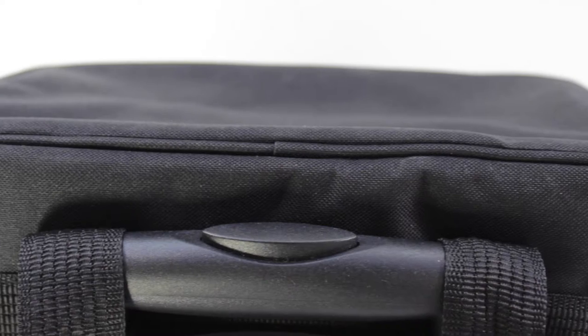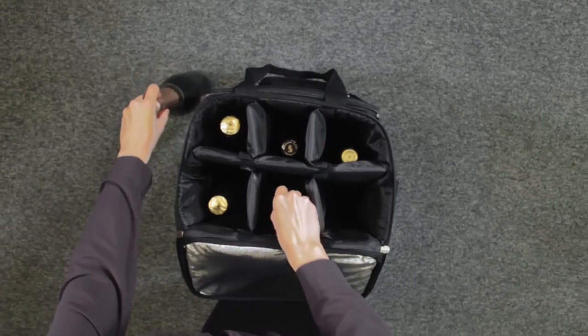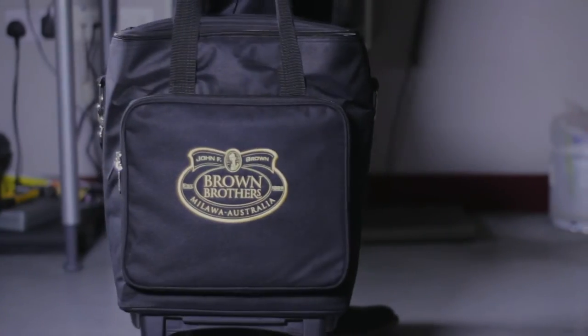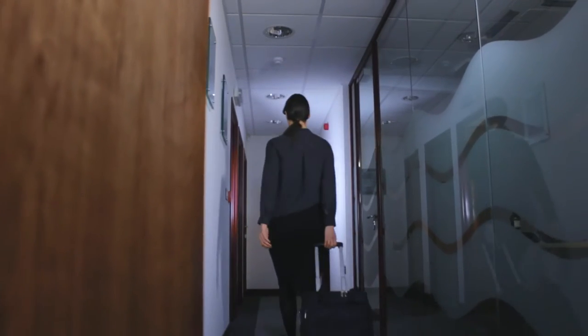Introducing the wine trolley bag from Waiters Friend, a stylish carry solution for busy wine professionals. The wine trolley bag offers insulated, protective transportation for up to six bottles, featuring three easy-to-carry options including a telescopic handle and smooth glide wheels.